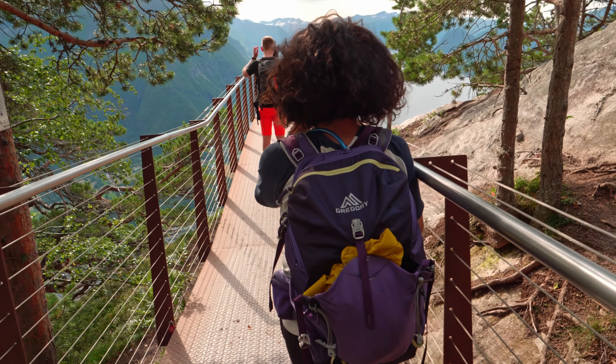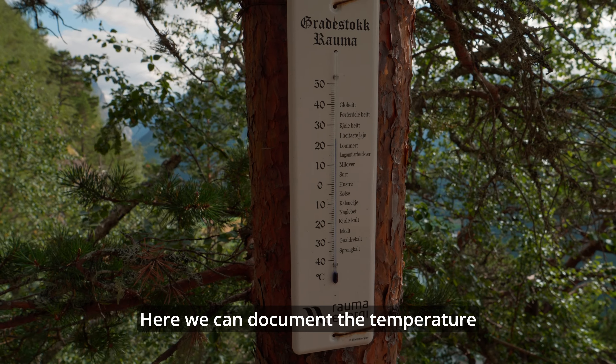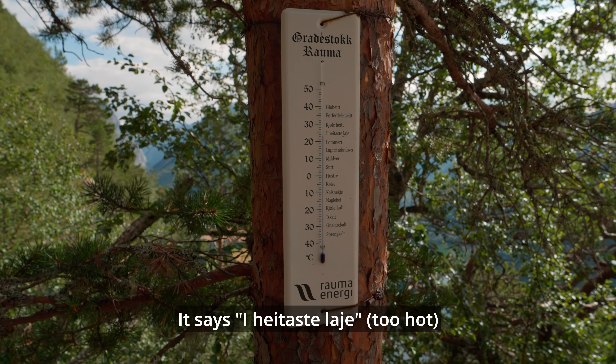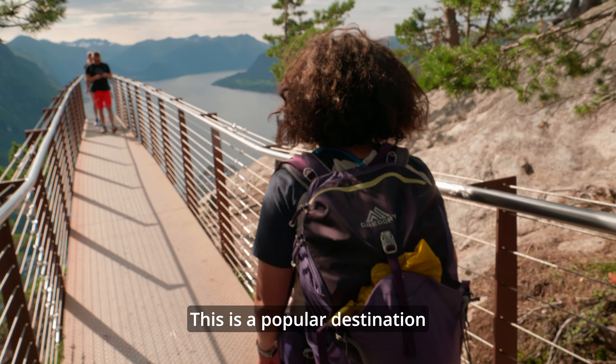We're going to document the temperature. It's actually 23 degrees here — the highest point is at 23 degrees. This is Rampestreken, and it's very popular.